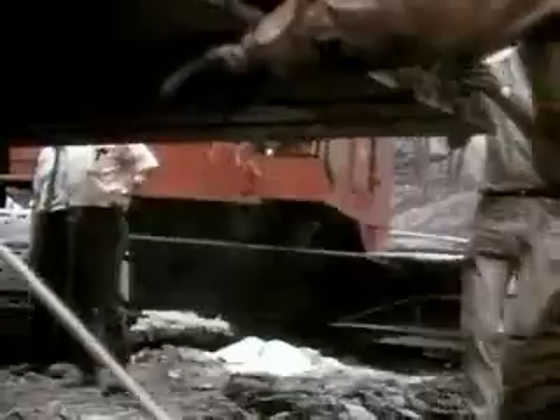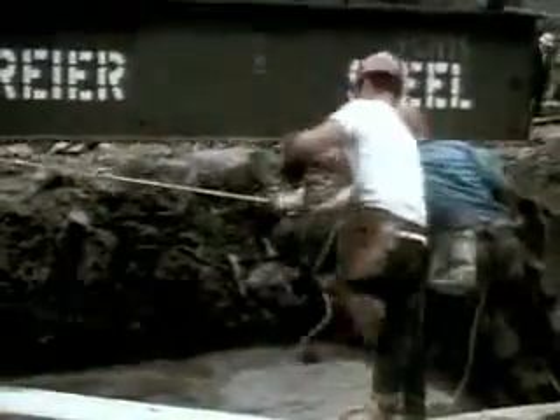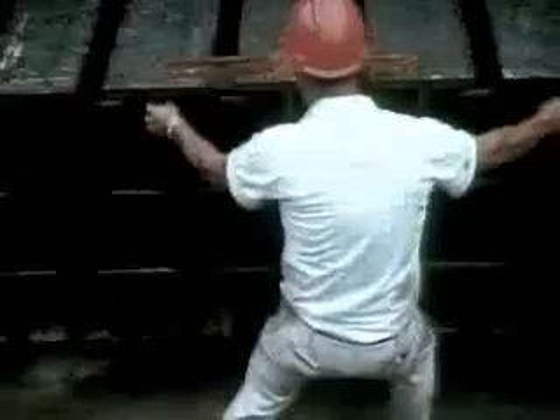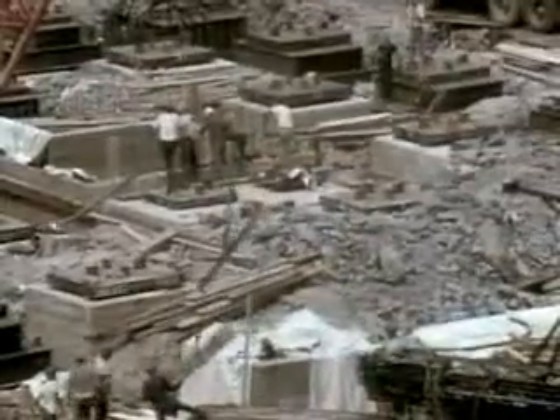Each grillage would anchor one of the load-bearing tower columns. Meanwhile, orders were placed for the 200,000 tons of steel which would be needed for construction.